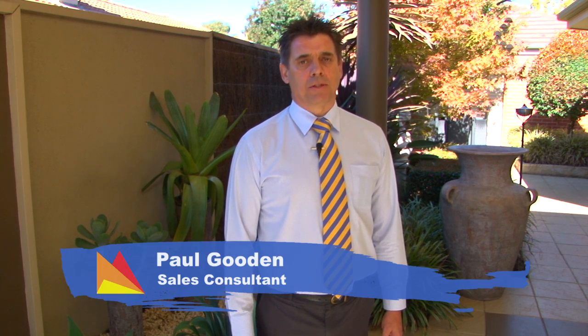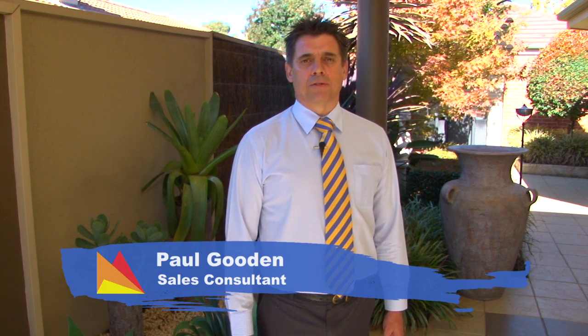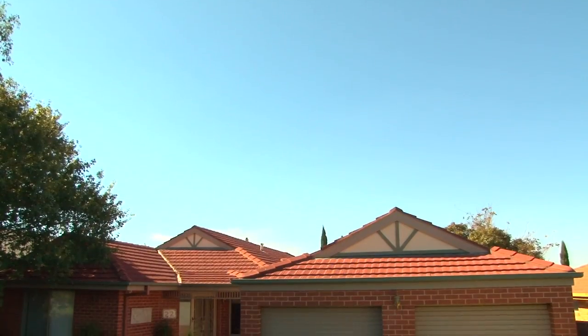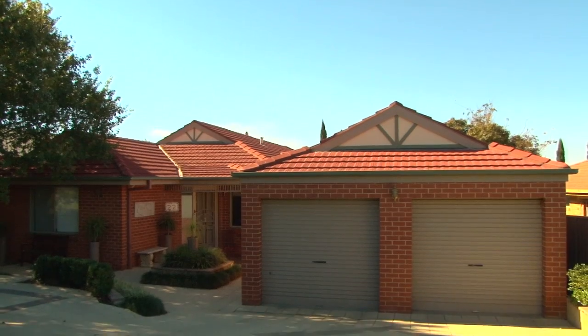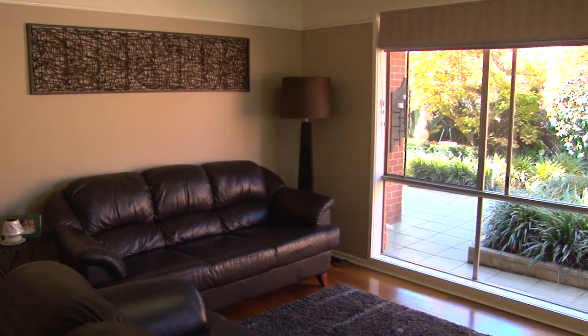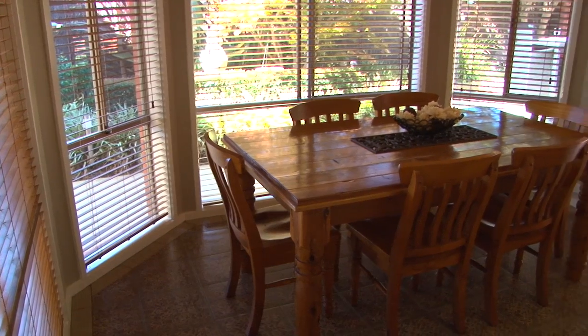Hi, I'm Paul Gooden from Fitzpatrick's Real Estate and I invite you to take a stroll through this fabulous home where you'll be truly inspired by the emphasis on indoor and outdoor living. With a focus on the finer details, this beautifully presented home offers an abundance of living space with a formal lounge room, spacious open plan family room and meals area.